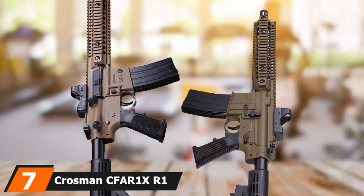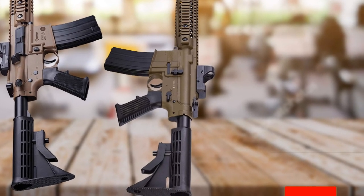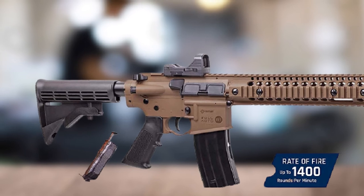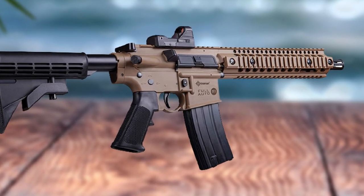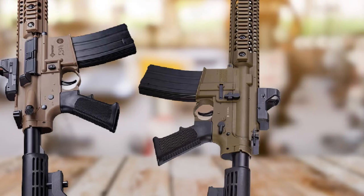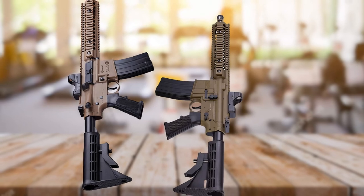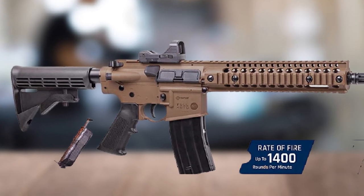Moving on to number 7, we have the Crossman CFAR-1XR-1BB Air Rifle — yet another Crossman gun that will be your top pick. The full-size CFAR-1XR-1BB Air Rifle will give you a real feel and an enjoyable experience. Its full-auto mode can sling BBs at a velocity of 430 FPS. To help you stay on track, it includes a removable red laser sight, allowing you to change or detach it any time. A six-position customizable stock system lets you handle the rifle with ease, resting on your shoulder with balance. It also comes with an excellent speed loader that enables you to reload within seconds. This CO2-powered rifle draws power from two 12G cartridges, and it has a 25-round drop magazine that fits 4.5mm steel BBs.